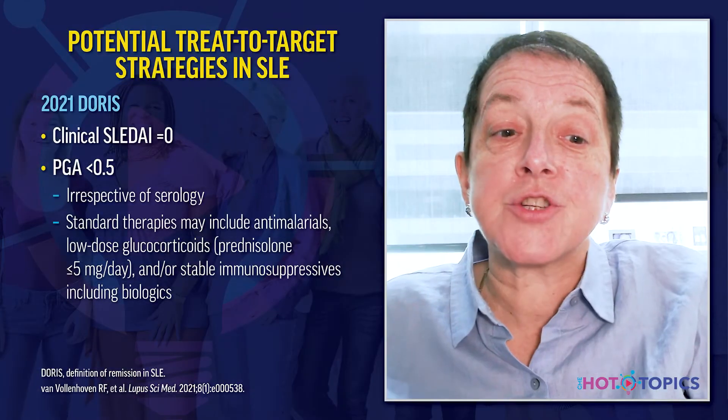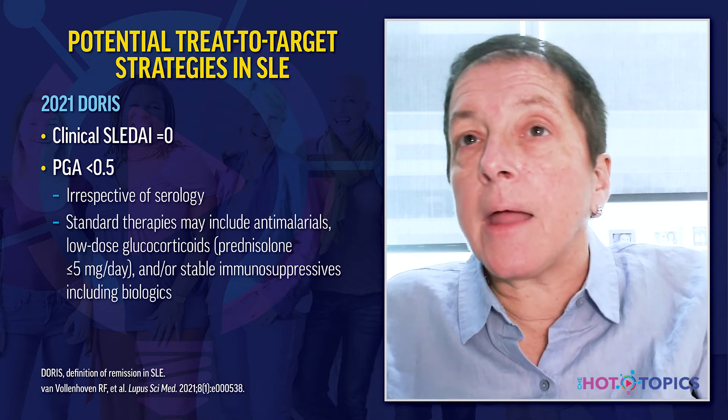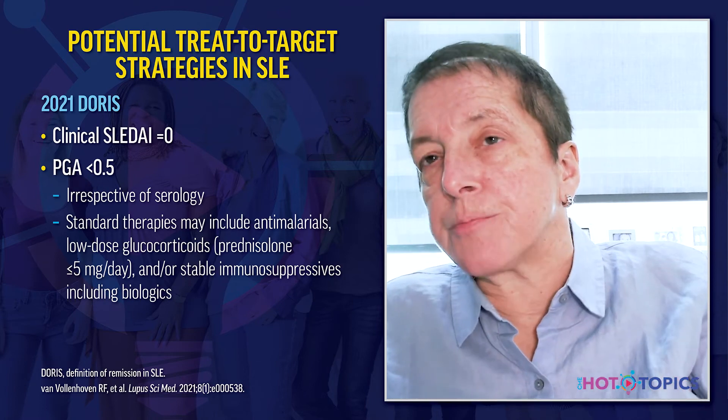Another treat-to-target option is the Doris definition of remission, where the SLEDAI score is actually 0 and the physician global assessment is even lower than in LDAS, irrespective of serology. Patients can be treated with anti-malarials, low-dose corticosteroids less than 5 mg, and/or stable immunosuppressive drugs. This is a more rigid definition of treat-to-target.